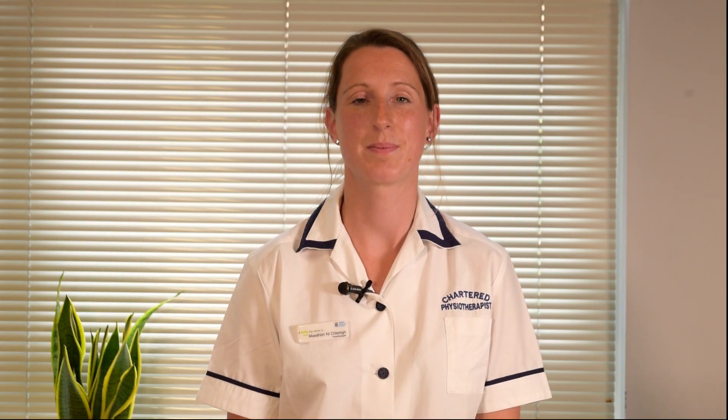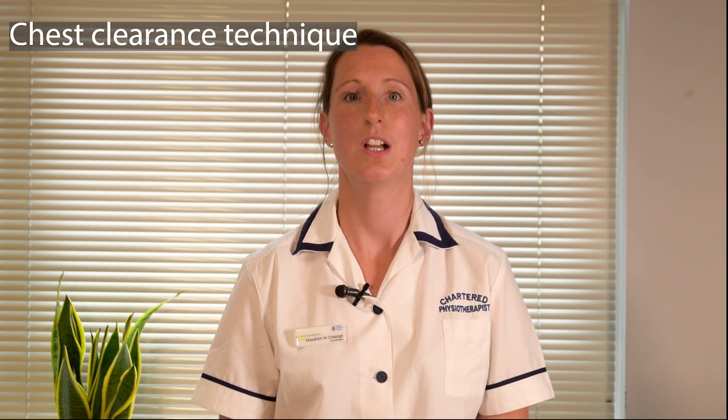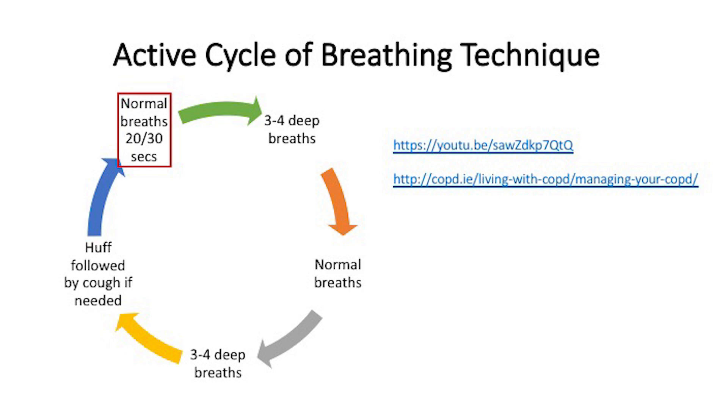The active cycle of breathing technique is a step-by-step cyclical process. It starts with breathing control — normal quiet breathing allows you to rest and the technique begins. Then you do thoracic expansion exercises, which are deep breathing exercises. A three-second hold is useful as it allows air to get behind the secretions from the lower to the upper parts of your lungs. You finish with a huff — a technique used to clear secretions from the airways rather than coughing. Take a medium breath in, hold the breath, then forcefully breathe out through an open mouth as if fogging up a mirror. You may hear a rattle with your phlegm — this is fine. Try to cough and clear it. Repeat this cycle two to three times until you have cleared the phlegm into a tissue or the rattle has resolved.